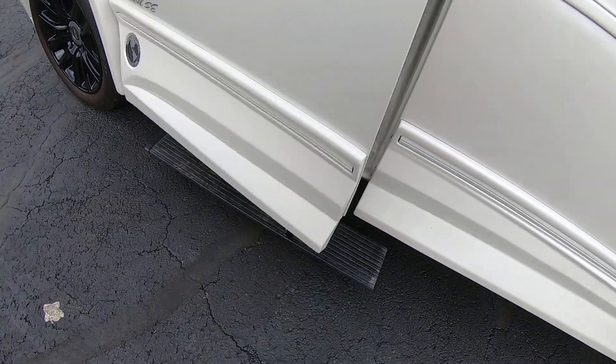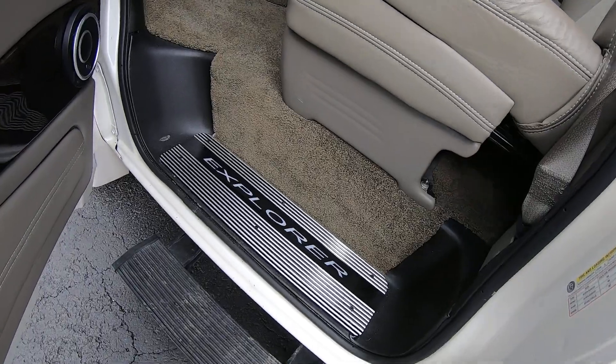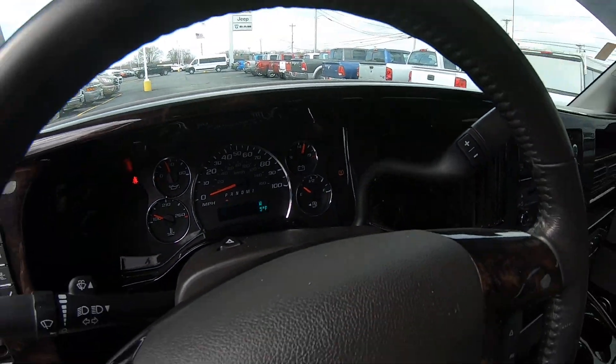Let me do that again here for this door — it has power running boards that come out. I love them. There's some miles on there.